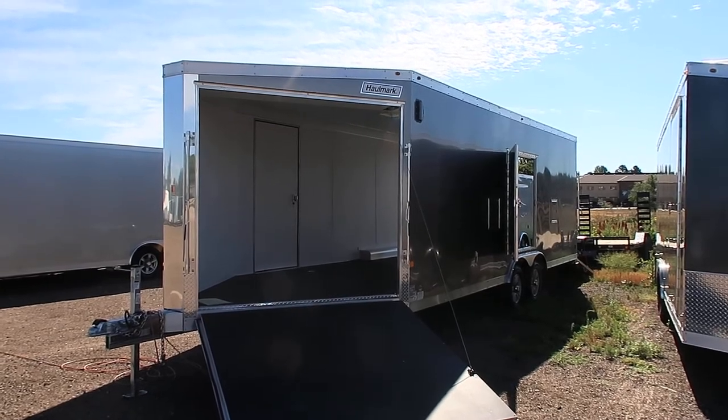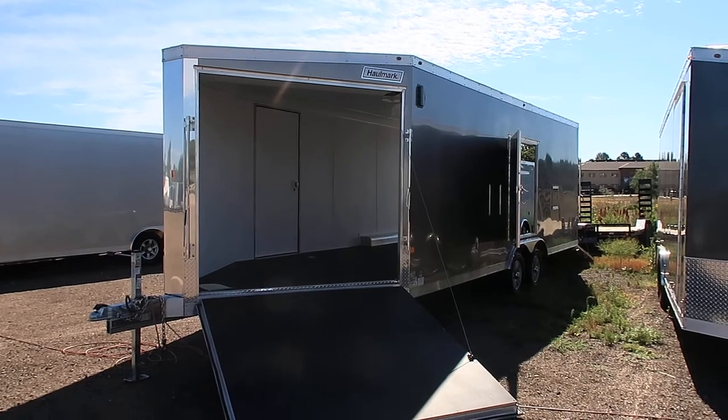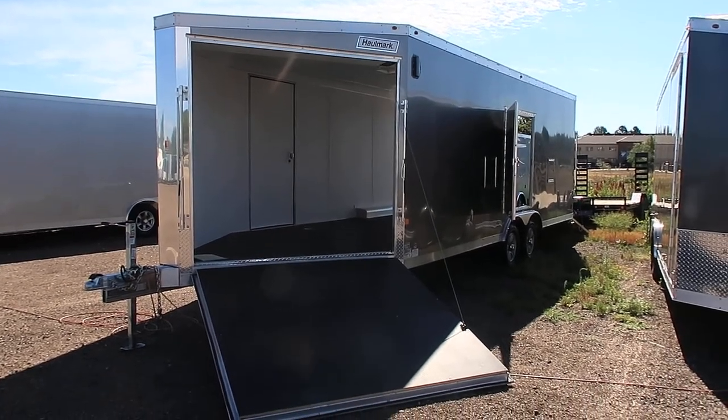This is an all aluminum frame, so it's lighter weight. It's also got a deck over option, so you guys have got the full deck inside to work with.